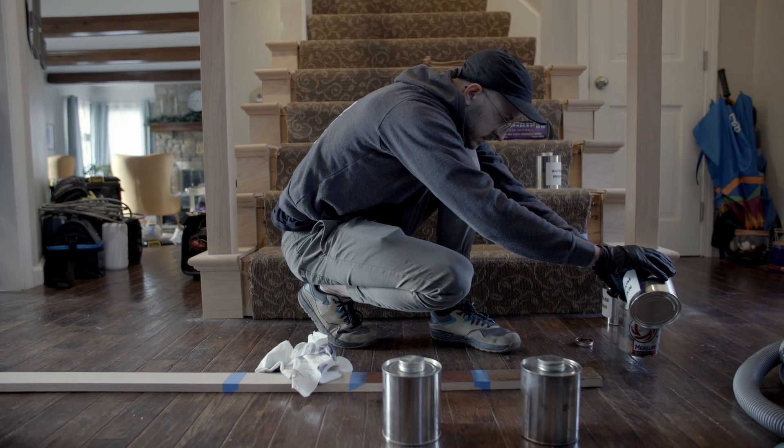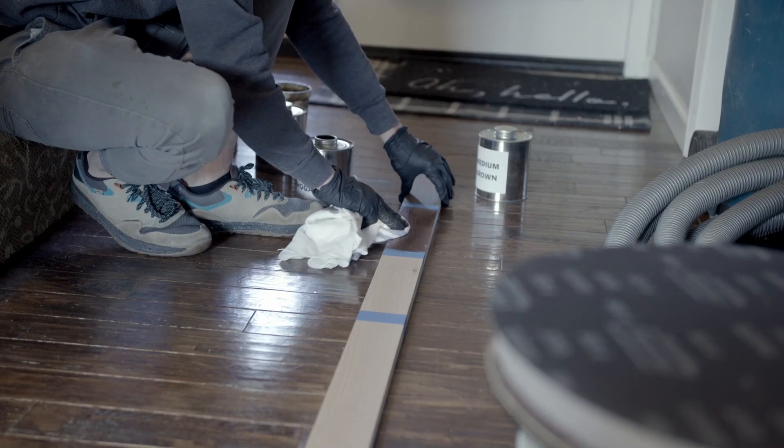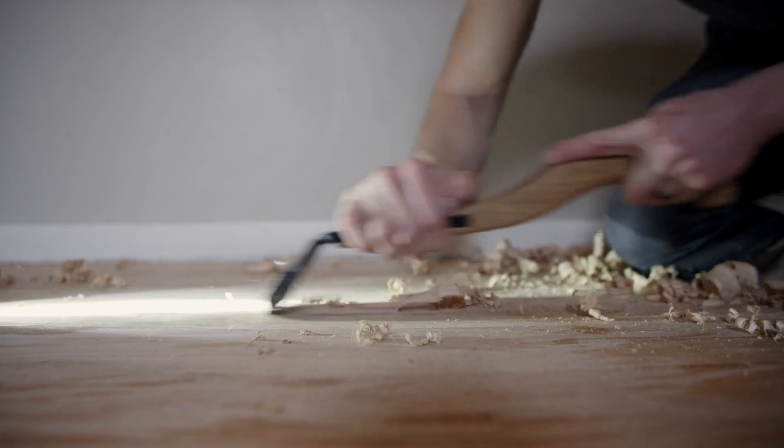We wanted to match the color and texture of our existing main level flooring. Unfortunately, that flooring had been discontinued. TADA didn't see that as an issue at all. They felt like they could meet and match the texture and the color, even though that would involve hand-scraping the hardwoods.